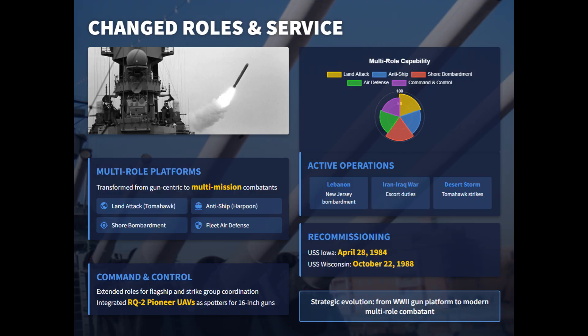These upgrades enabled multi-role flexibility — land attack, anti-ship, and air defense. They were deployed in Lebanon, the Persian Gulf, and during Operation Desert Storm, firing guns and missiles in combat.